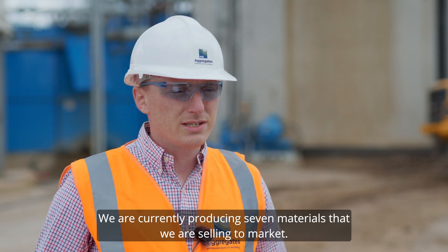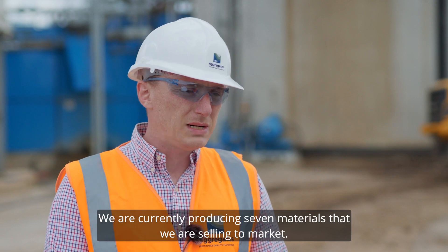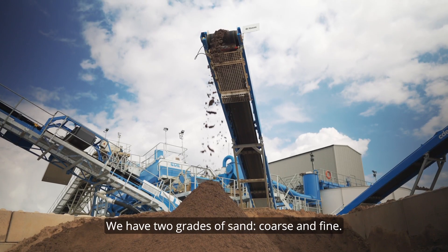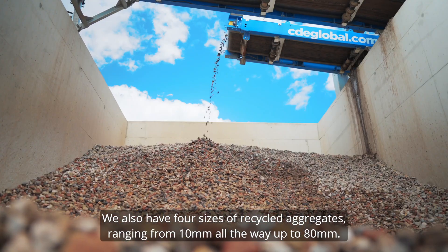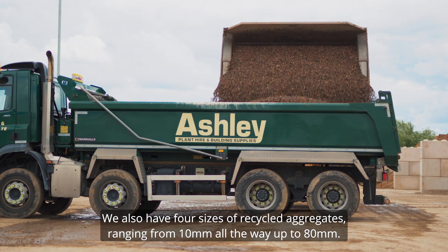We're currently producing seven materials that we're selling to market. We have two grades of sand, coarse and fine. We also have four sizes of recycled aggregates ranging from 10mm all the way up to 80mm.